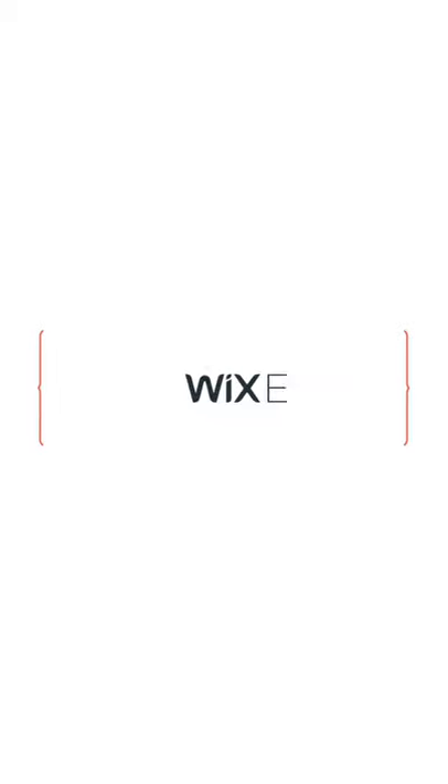If you want to hear more, I had the opportunity to pick Zach's brain, so check out my post at Wix Engineering Blog.